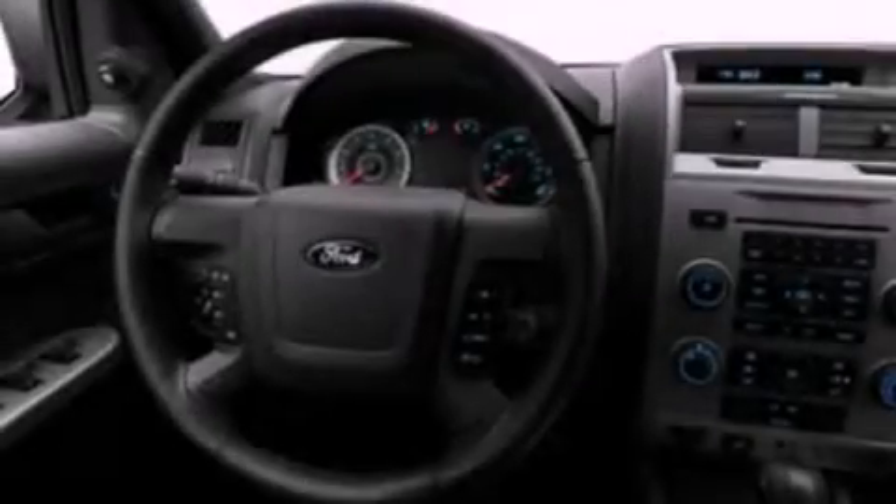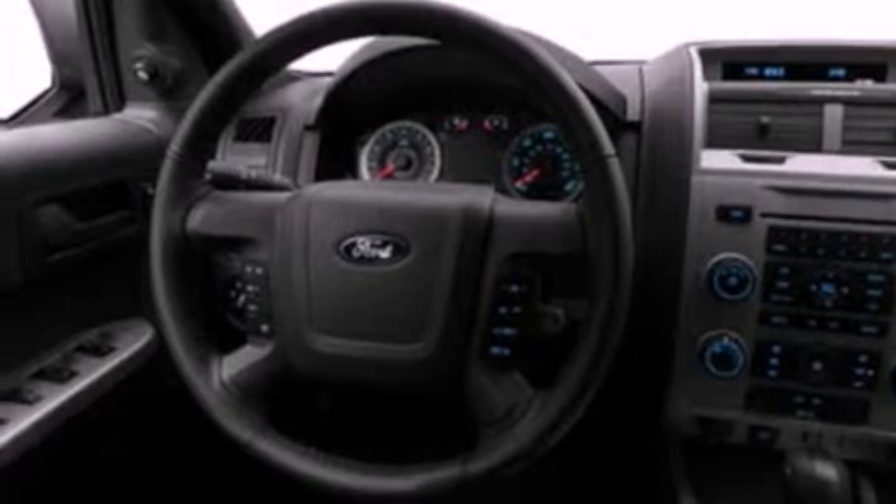Its top features include air conditioning, speed-sensitive volume controls, cruise control, commercial-free satellite radio, a leather-wrapped steering wheel, a multi-link rear suspension, roof rails, a low tire pressure indicator, a folding rear seat, and aluminum wheels.